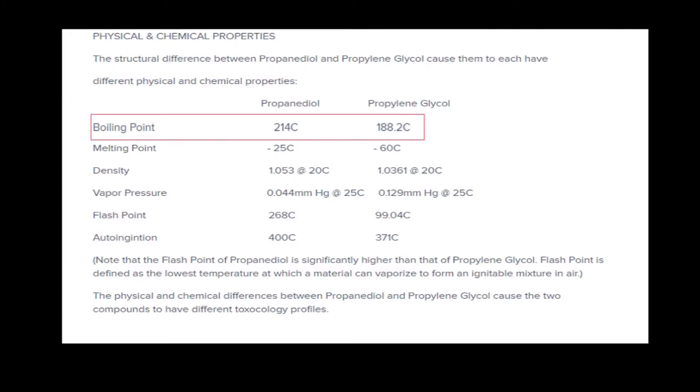For propylene glycol, the boiling point is at 188 degrees Celsius or 370 degrees Fahrenheit. For propane diol, the boiling point is higher at 214 degrees Celsius or 413 degrees Fahrenheit.